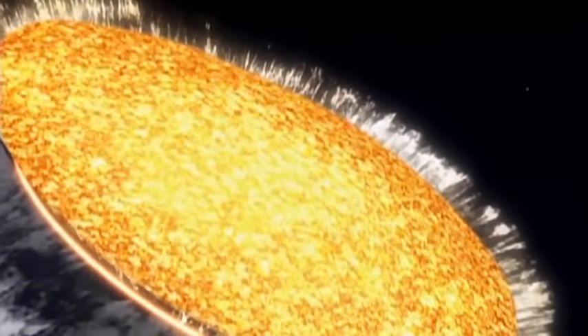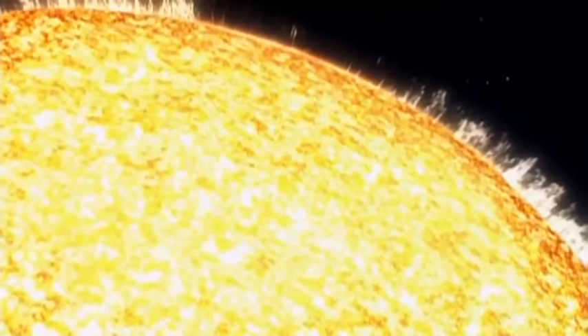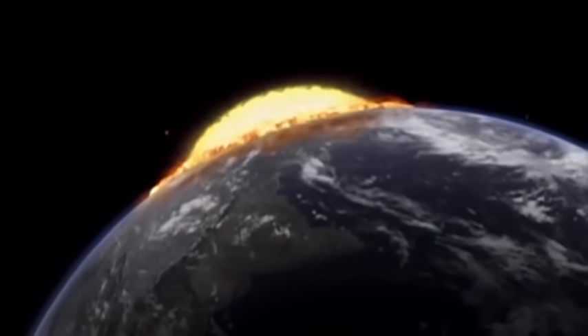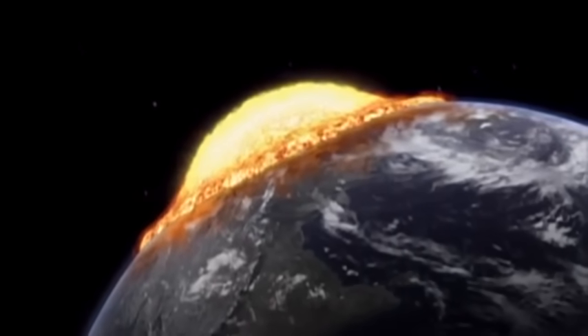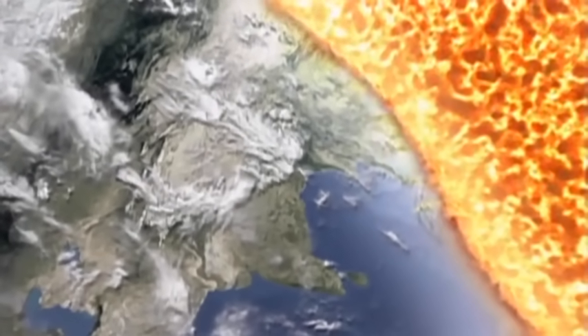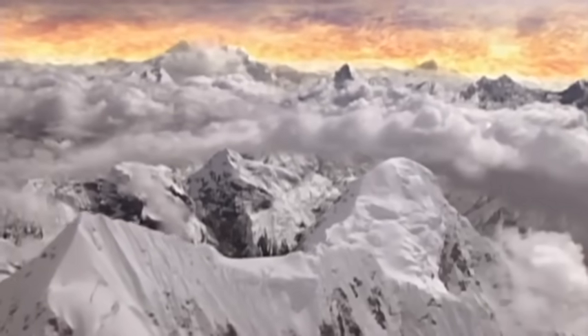Moments after the impact, rock vapor at the temperature of the Sun begins to engulf the world. Immediately after the impact, the rock vapor rises up from the crater in a dome and spreads out in all directions across the globe. Three hours after the impact, south of Japan, the expanding wall of vaporized rock reaches the mountains of the Himalayas — the perpetual snows are instantly evaporated.